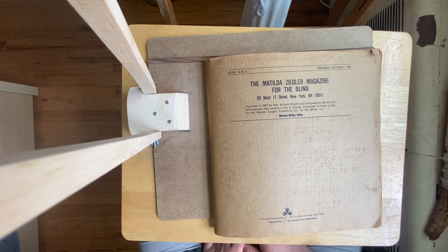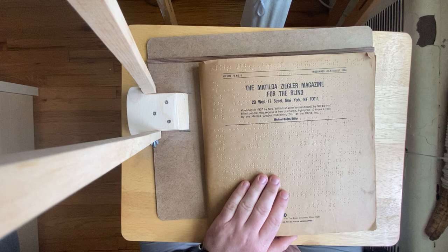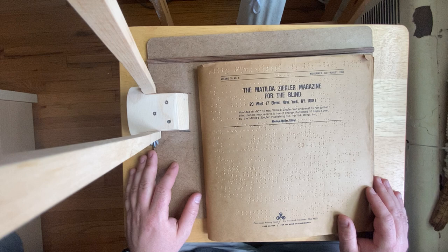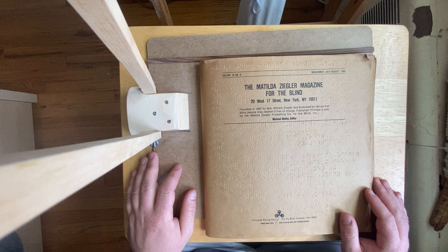The Hall stereotyper was like a brailler with lots of force. Instead of paper, you would braille on zinc plates, and then you could use those in a printing press to create published materials like this magazine. People were really happy with the Matilda Ziegler Magazine because they figured out interpoint first, and were able to provide their readers with double the amount of material.